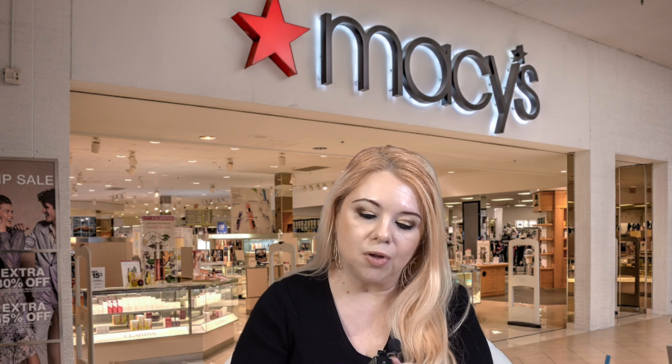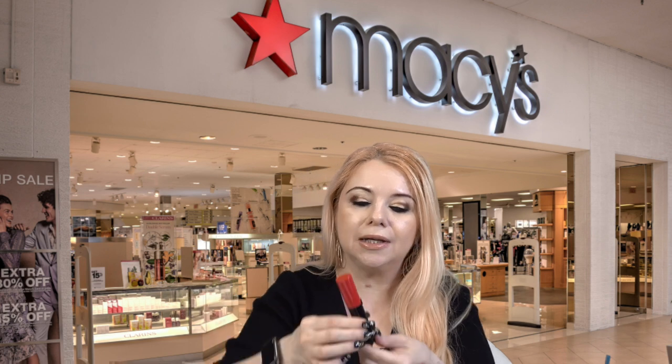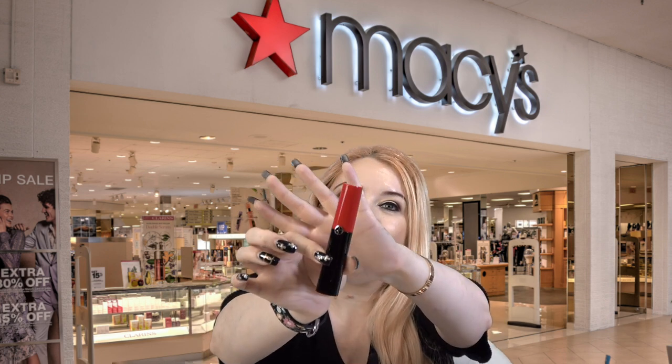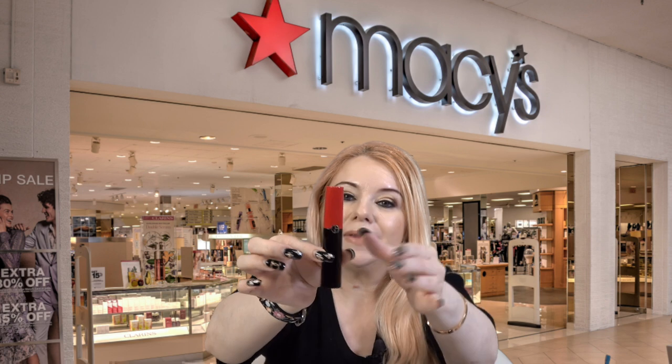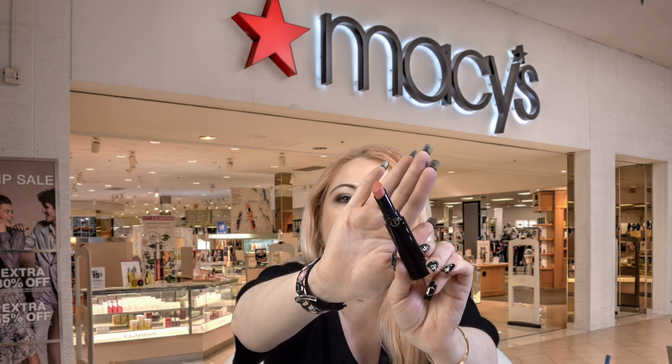The free lipstick is the Lip Power Long Wear Lipstick in shade In Love 108. I love these lipsticks — the formula is super hydrating and the actual lipstick is gorgeous with the black and red packaging. Here's the shade, which is called In Love.